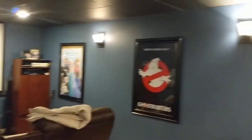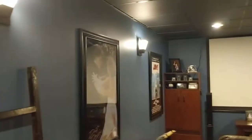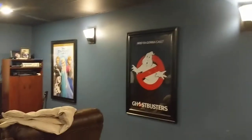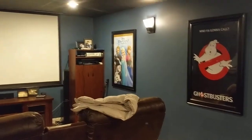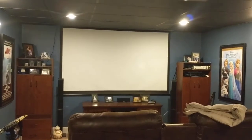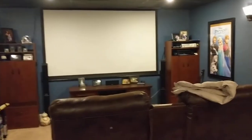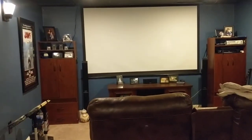We have movie posters along each side from some of our favorite movies, and of course some older ones. I've got Dirty Dancing and Jaws up there, Ghostbusters, and then we have Frozen up there. We let our daughter pick that. Up there is our screen which can go up and down electronically, but we just leave it down because we won't do anything else down here besides watch movies.